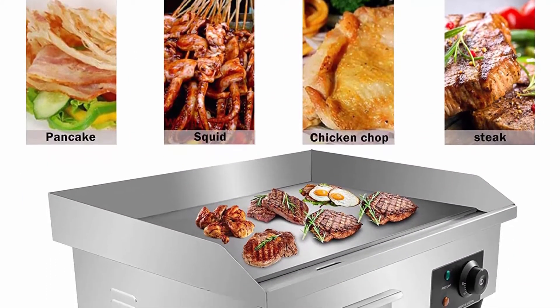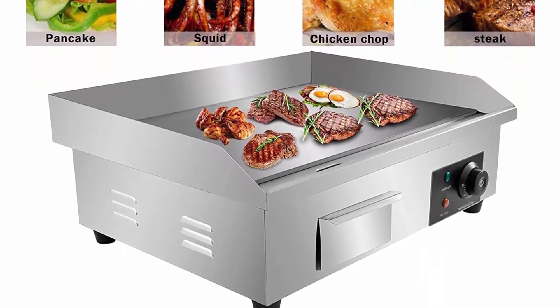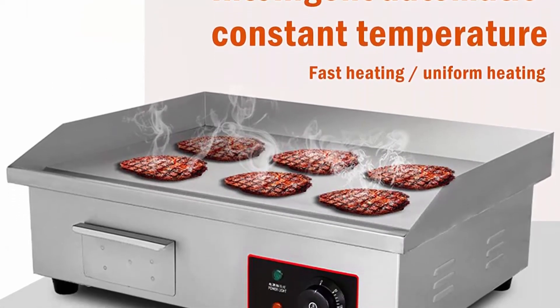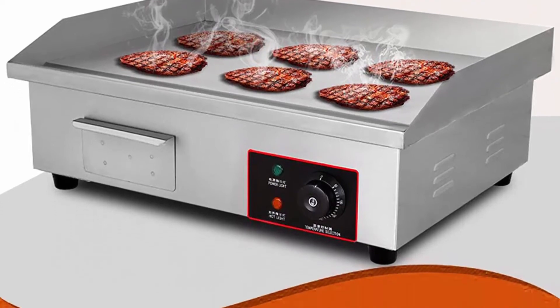The thickness is 0.38 mm, which is not easy to deform and is durable to use. Made of high-quality stainless steel, compact and sturdy, with a non-stick surface for stick-free cooking and cleaning, and 360-degree uniform heat rotation for evenly grilled results.